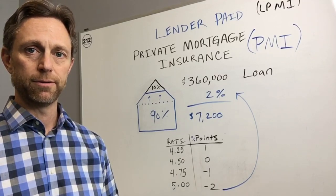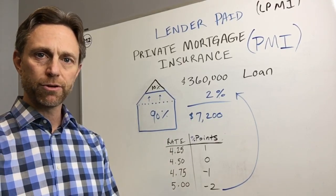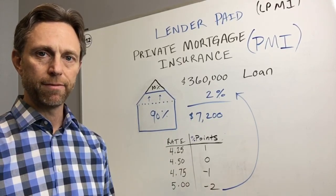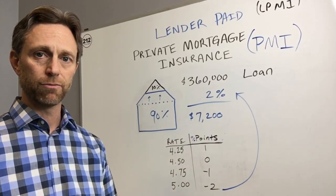So look at this grid here below. We get a rate sheet based on your credit score, down payment, the program, and everything. And you as a consumer have an option to select certain rates within that program.